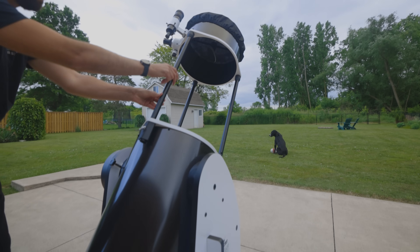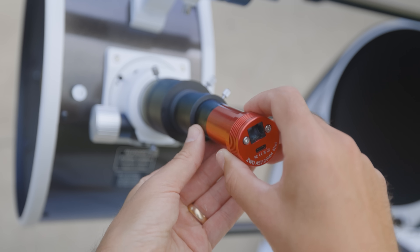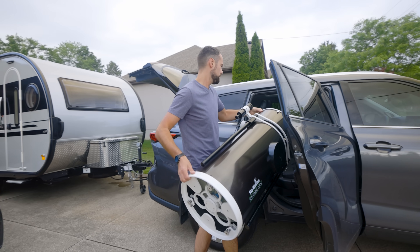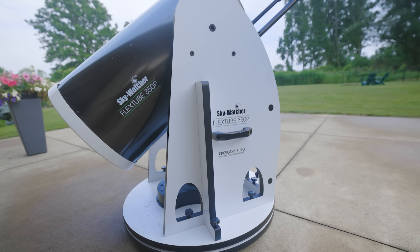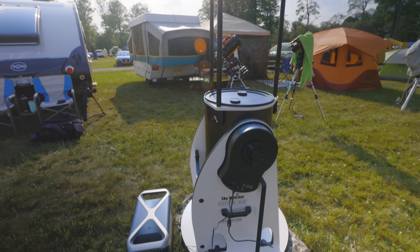I finally did it. The biggest telescope I have ever used to see objects in the night sky like never before through the eyepiece. I may take a picture or two through it, but that's not what it's for. I've got my list of deep sky objects I want to see for the first time, and we are lugging this thing to a star party. This is a 14-inch Dobsonian telescope and I can't wait to see what it can do.